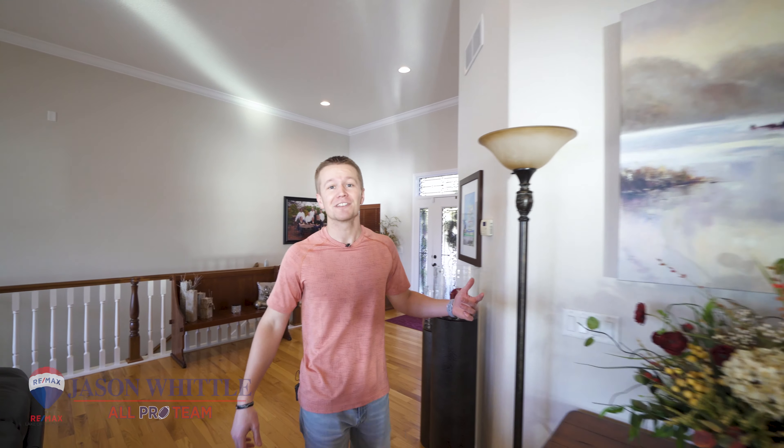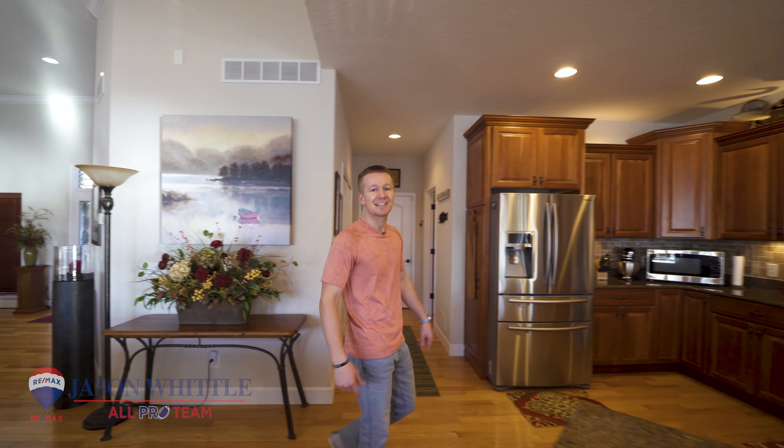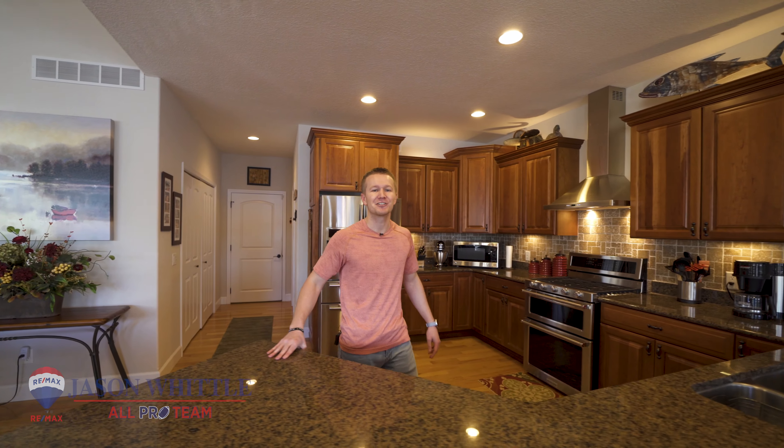The main level sports a wide open floor plan, 12-foot ceilings and main level living, while the kitchen has granite countertops and custom kitchen cabinets.